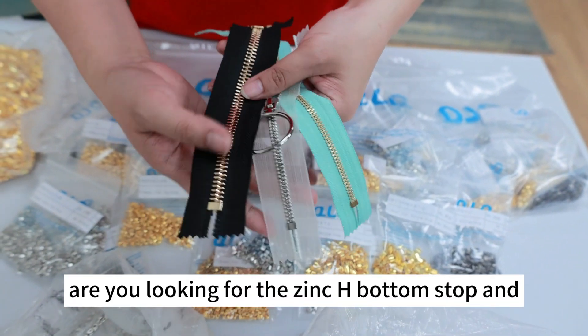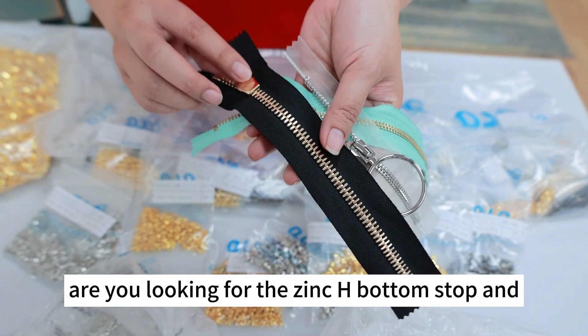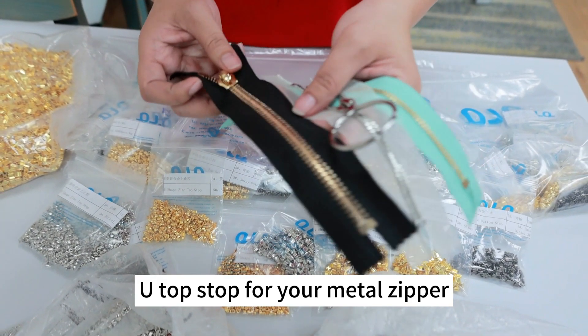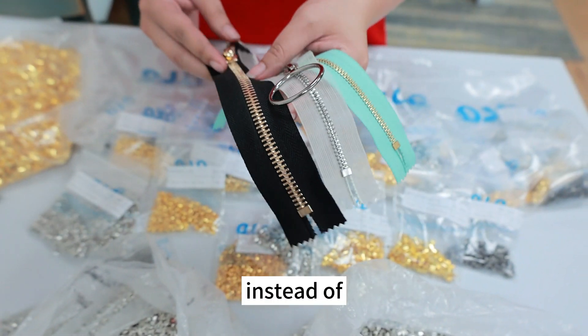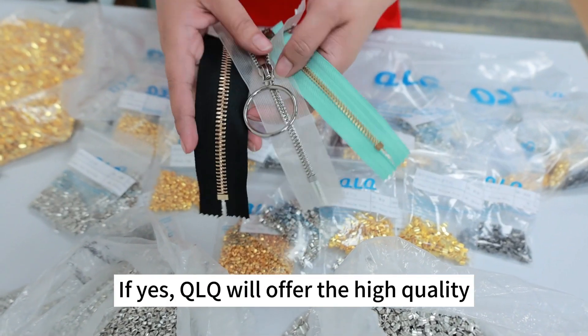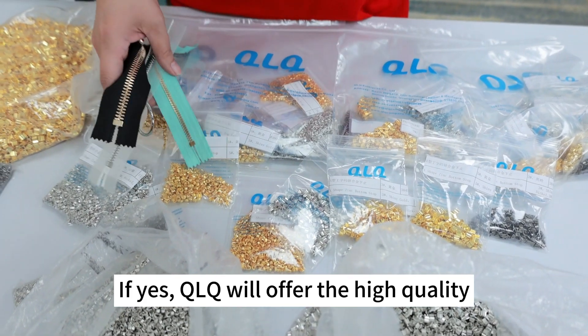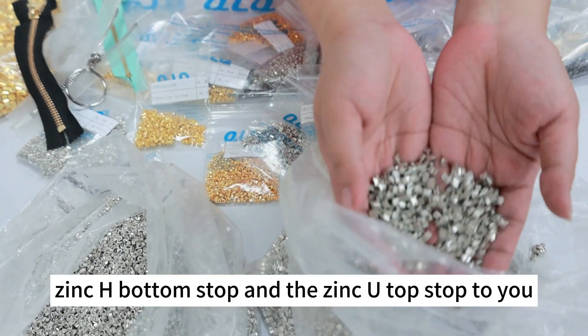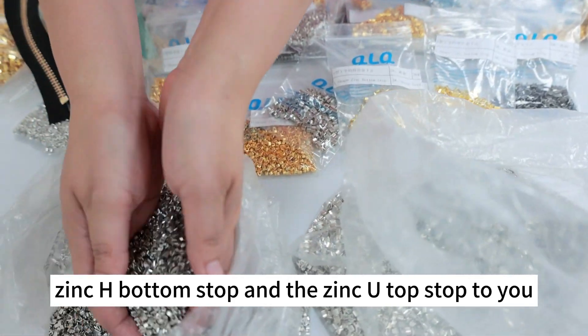Hi dear friends, are you looking for the Zinn H-Bottom stopper and the U-Top stopper for your Meta zipper instead of the Blast H-Bottom stopper and the Blast U-Top stopper? If yes, QAQ will offer the high quality Zinn H-Bottom stopper and the Zinn U-Top stopper to you.